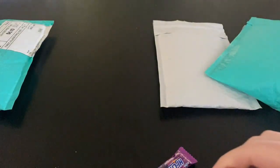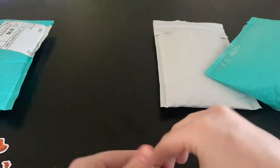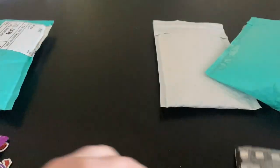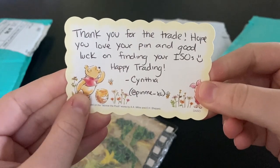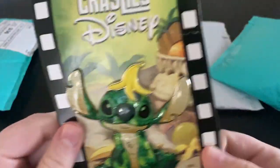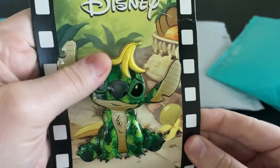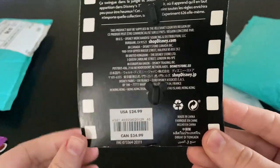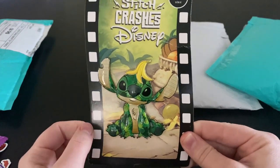This next lovely white mailer has a whole bunch of stuff in it — they added some extra goodies: some Lion King stickers, some Hi-Chew great flavor, a little golden Buzz, and a card that says 'Thank you for the trade, hope you love your pin, and good luck on finding your ISOs — happy trading, Cynthia.' I am trying to collect all the Disney Stitch Crashes Disney pins, and this is the Jungle Book one. I actually have the matching plush for this, and it's rubberized on top which is so cool. I think I need four more to complete the collection — most of them I've traded for since they run about $25 in the park.